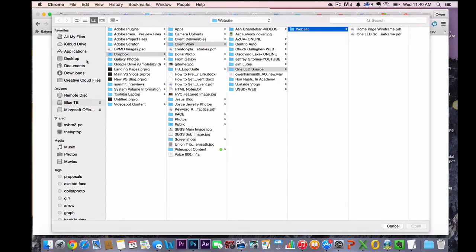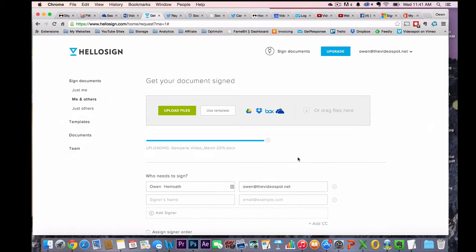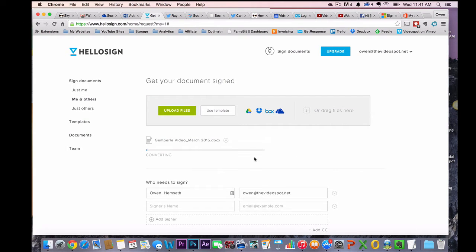You can see I've got just the Word file right there — I didn't even convert it into a PDF. See, it's doing all of this for me.